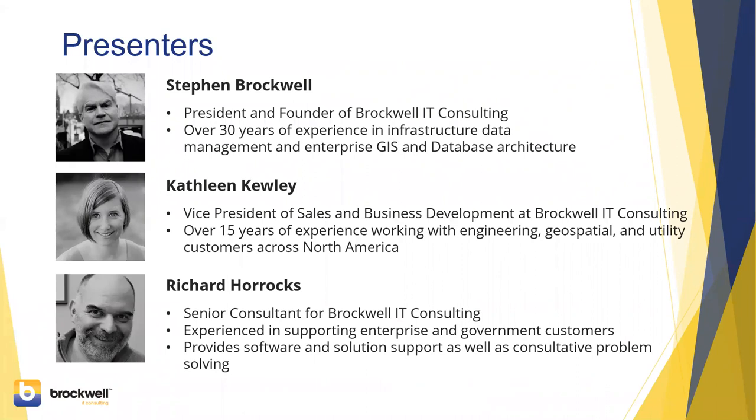The presenters today include myself, the Vice President of Business Development at Brockwell IT Consulting, with over 15 years in the industry. We also have Stephen Brockwell, President and Founder of Brockwell IT Consulting, with over 30 years of experience in GIS, CAD, and database architecture. And we have Richard Horax, a senior consultant at Brockwell IT Consulting.